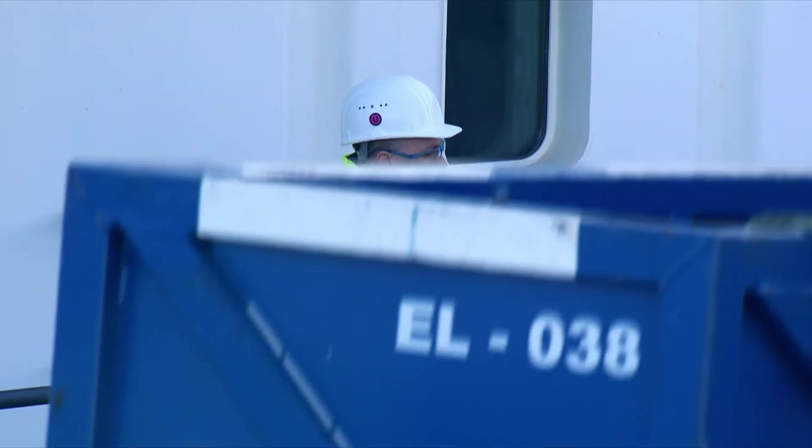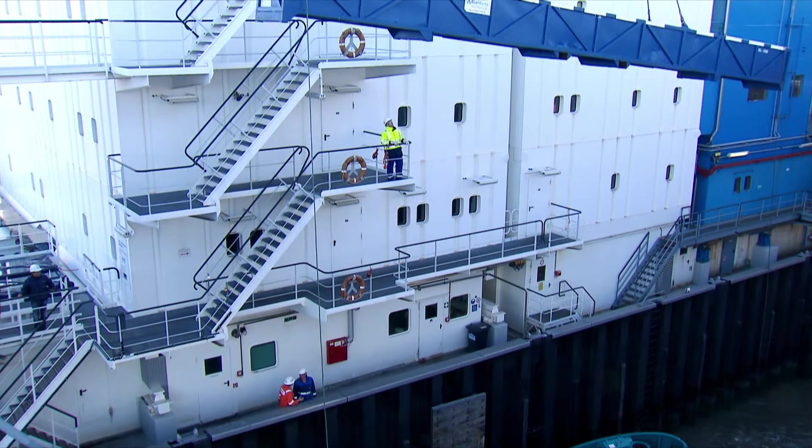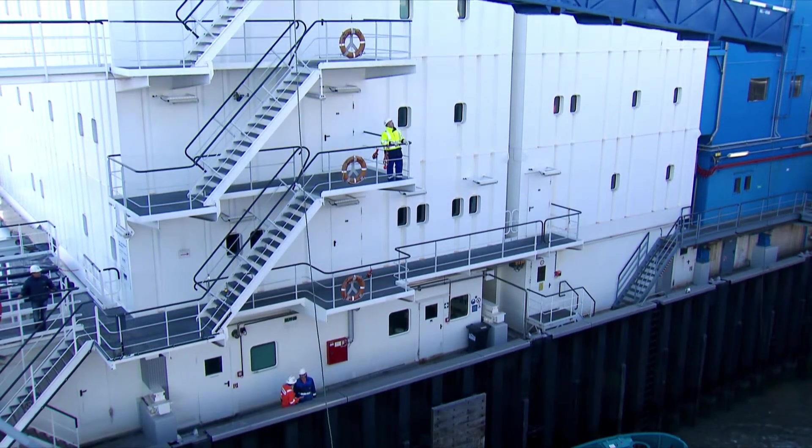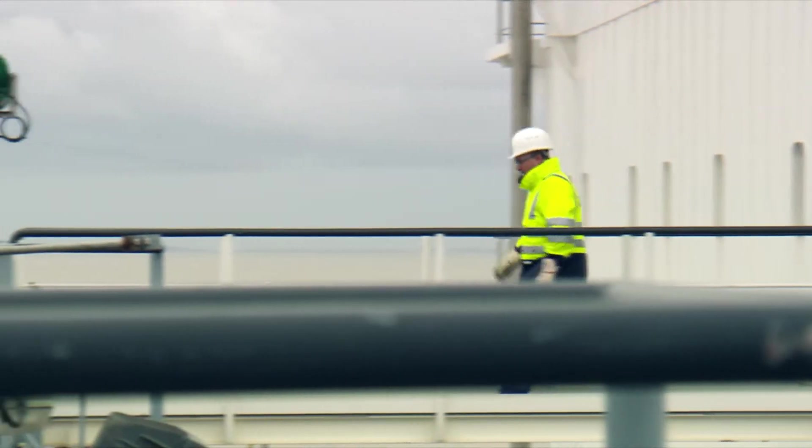We currently produce almost 60% of Germany's annual crude oil production. To date we have produced almost 26 million tons, about 50% of the reservoir, so we're approaching half time.